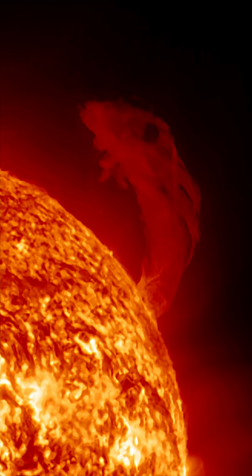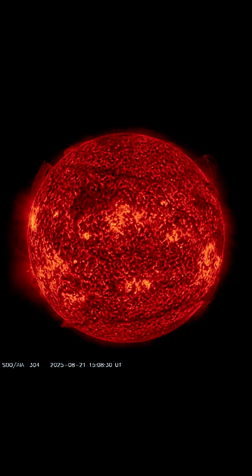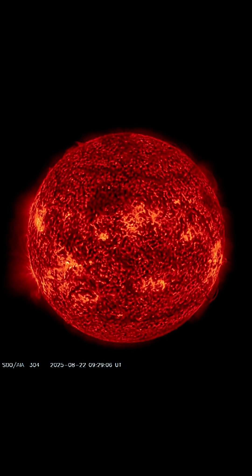Stay tuned — we'll keep you informed with details on the possible CME associated, because this thing is not done yet. We will keep you updated on visuals as well.